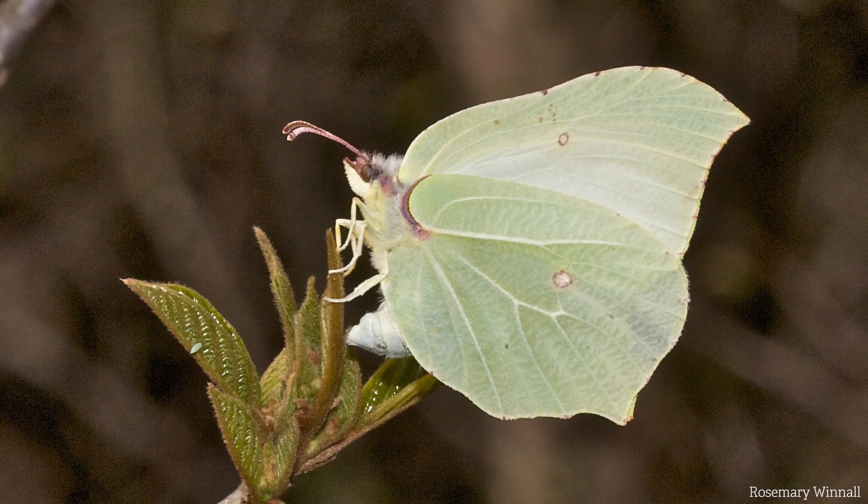In comparison, females are much paler with light green, almost white wings — so keep an eye out for your fluttery friends when exploring.